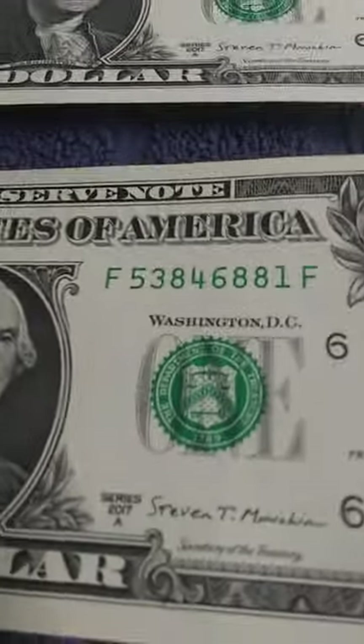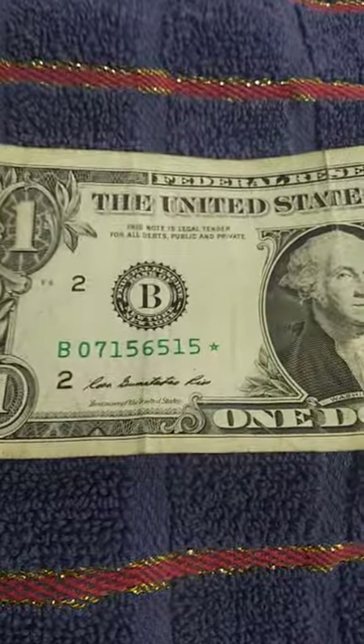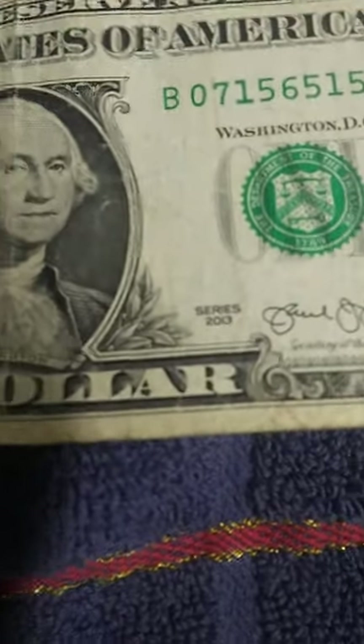I thought I'd just put them away and save that three bucks — maybe in the future somebody might think it's pretty cool. Then coming home last night I had to stop at Walmart, and looking through my change I came home with a star note. This one is from the 2013 series.